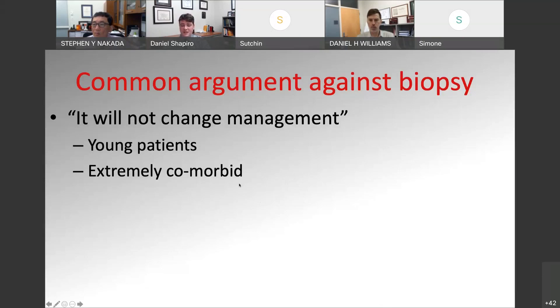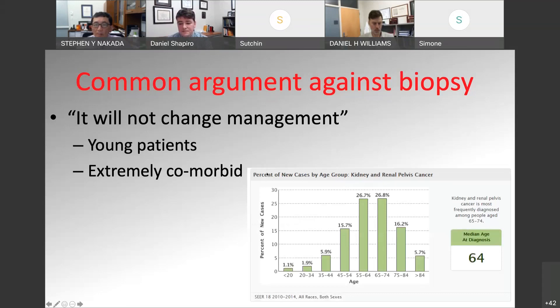What are the arguments against biopsy? The most common argument is that it's not going to change my management. That's accurate in some patients — in very young patients, biopsy is probably not going to change management, and they're probably best served with just having extirpation of the renal mass. Also, if someone's extremely comorbid and has a small renal mass, you're likely to still survey these patients even if it was renal cell carcinoma, given that the risk of mortality is very low compared to patient-specific comorbidities. However, the majority of our patients fall in the 50 to 70-year-old range, so you can't really use 'young' or 'extremely comorbid' for most of them.